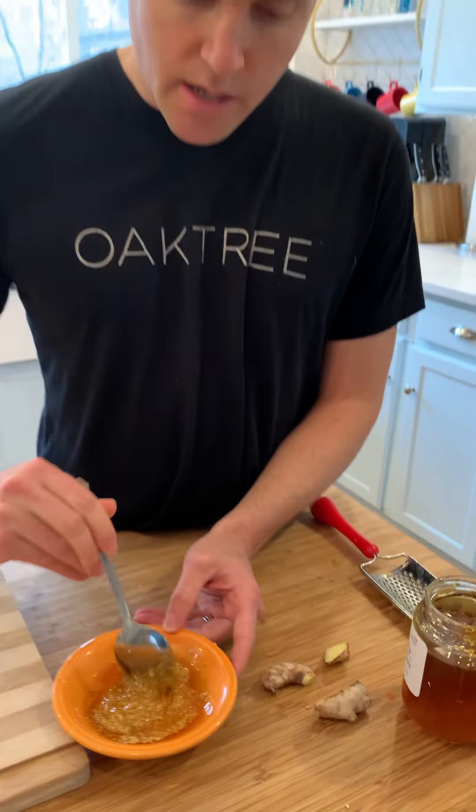What I would do is actually take a good spoon of this amount and swallow it. It's going to soothe your throat, it's going to feel really good. It's going to be hot and it's going to be great for you.